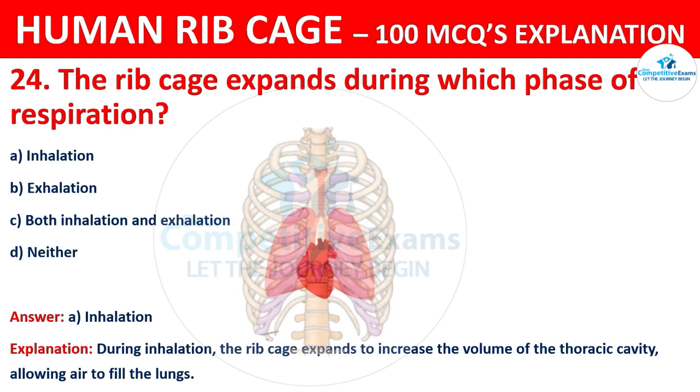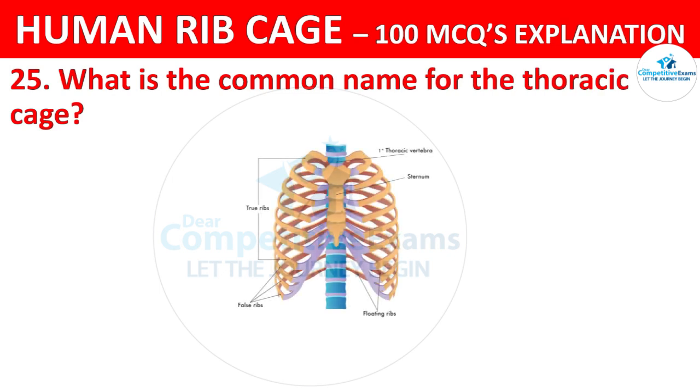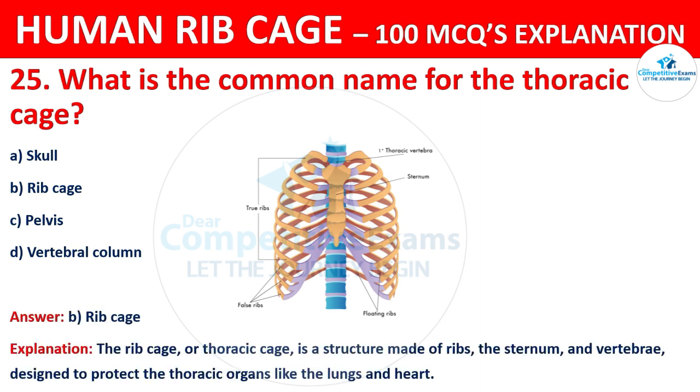What is the common name for the thoracic cage? The correct answer is B, that is ribcage. The ribcage, or thoracic cage, is a structure made up of ribs, the sternum, and vertebrae, designed to protect the thoracic organs like the lungs and heart.